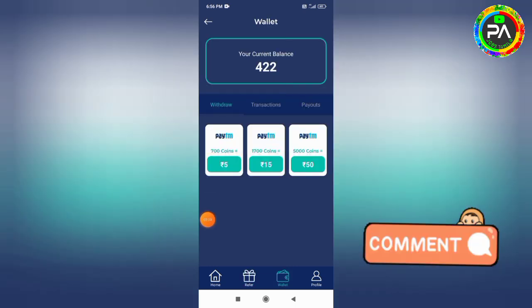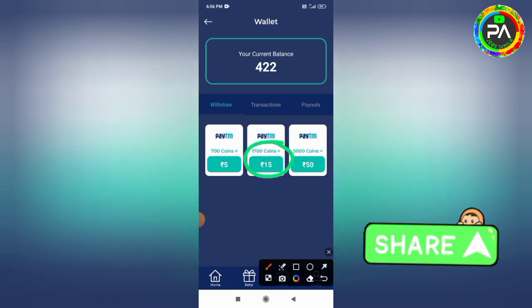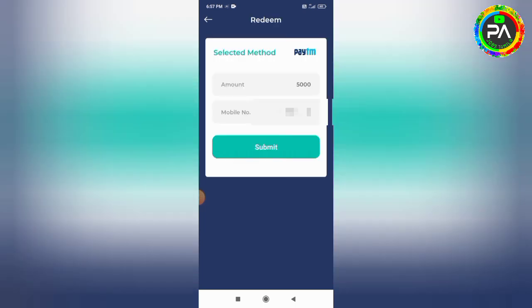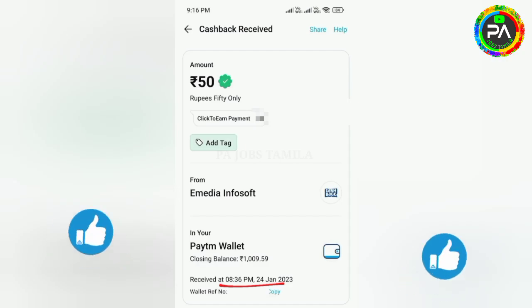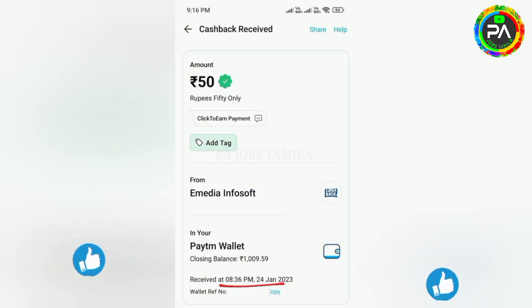If you click on the Application button with the premium button, you can also activate 500 coins. You can make 1500 coins for 15 rupees in this application, or make maximum coins for 15 rupees. Then you can withdraw the amount by selecting the next page. Go to the payment section and submit it. You can receive payment in this application.